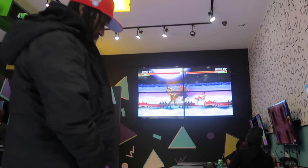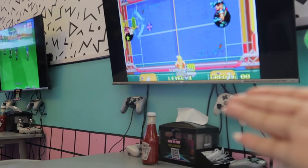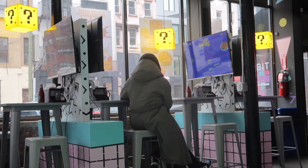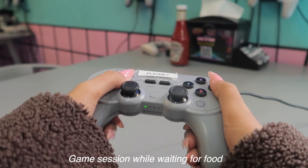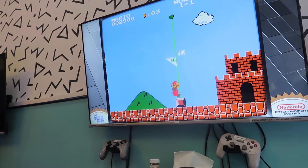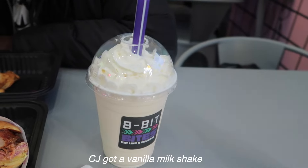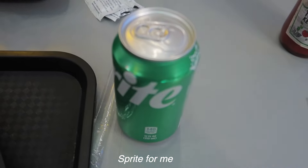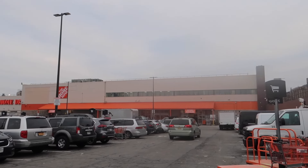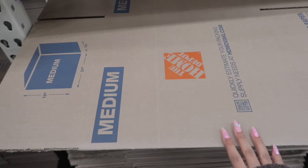We are hungry so we stopped by 80 Bites. We came back here again but this is a different location from the one we came to before — this one is where you can play games and eat. We could also get a medium box — the medium box is a dollar.